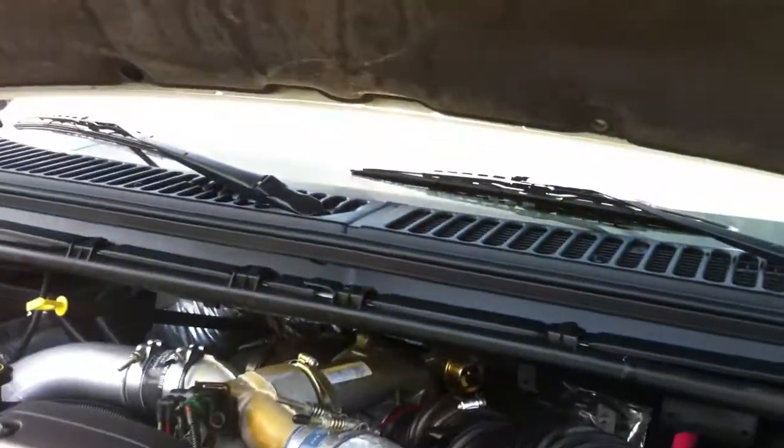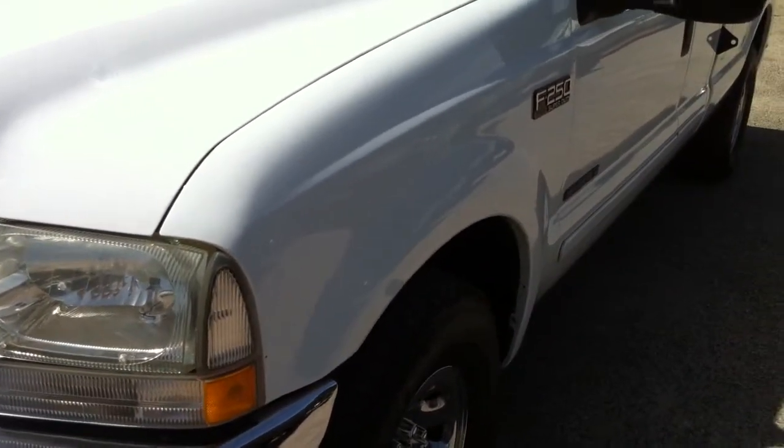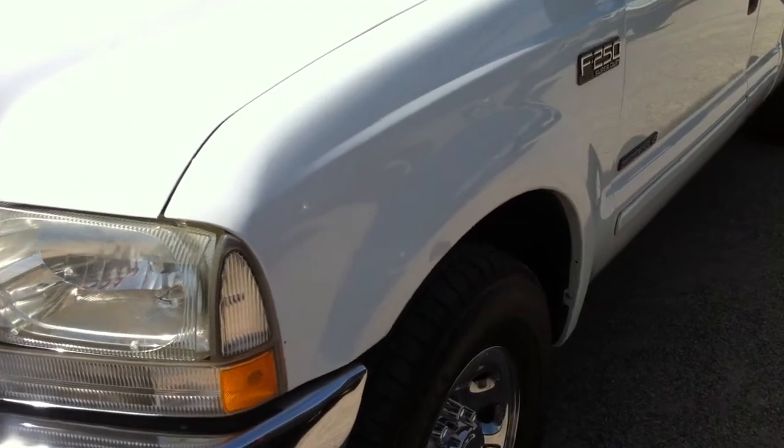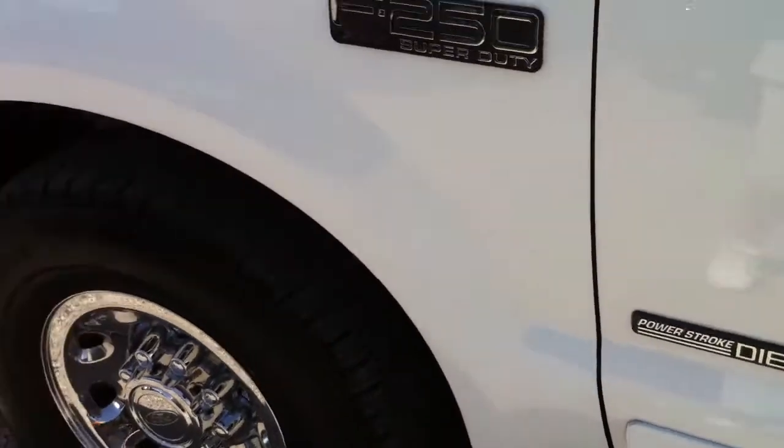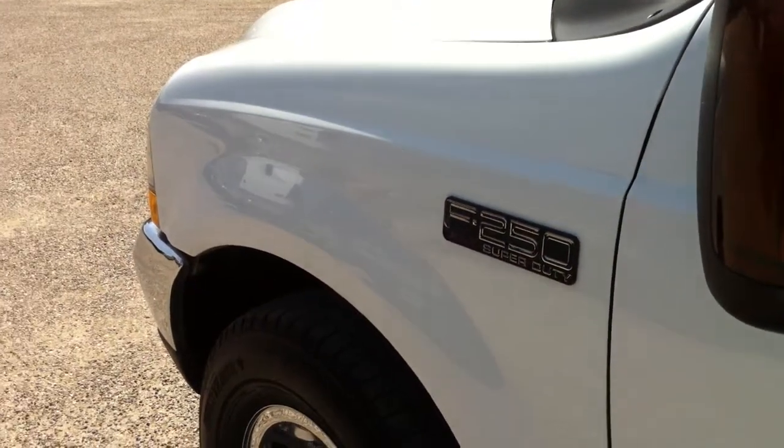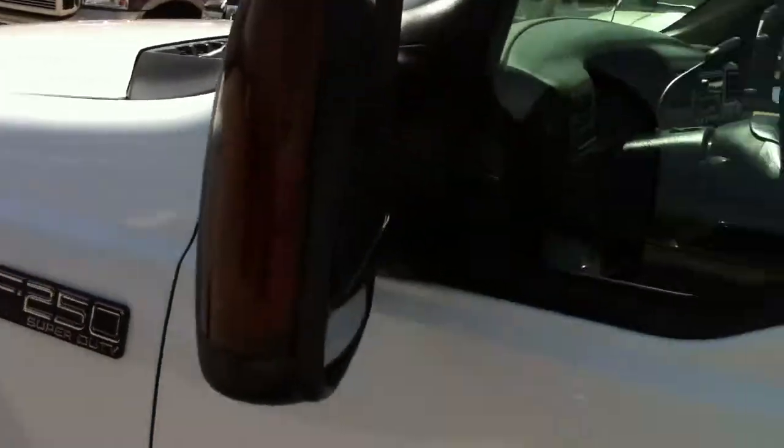So at some point in this car's past, they did replace the driver fender. We did not do that — this is exactly how it came to us. But I would hire this guy to paint cars for me in a millisecond. That's outstanding work.